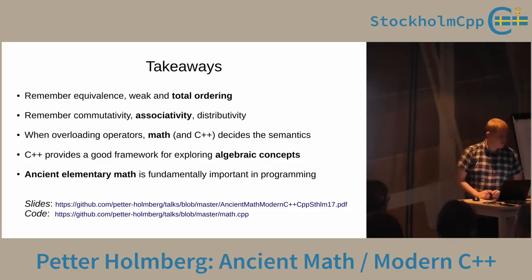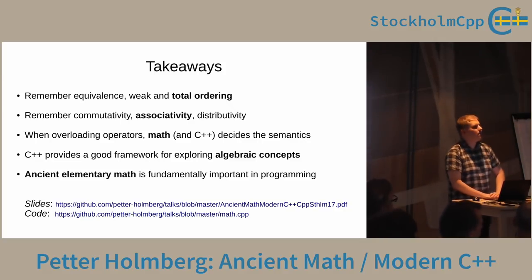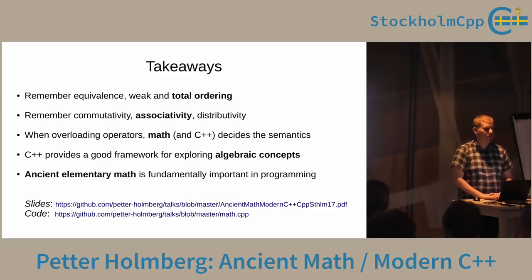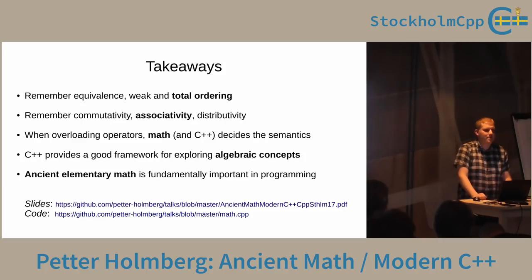Final question: have you looked into formal proofs of the methods you implement? Not yet — I don't even know if it would be feasible, but it's very interesting to look into. Dijkstra was very much about formal proofs. Just the fact that it works — doing calculus on polynomials via stone age string concatenations — is some kind of sign that things are correctly defined. Thank you.